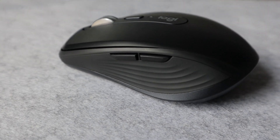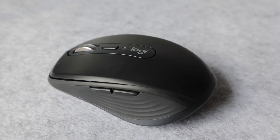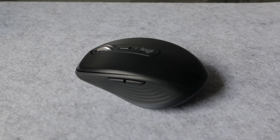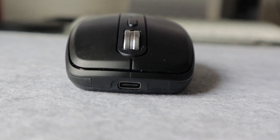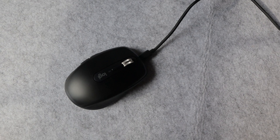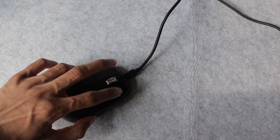Moving on to the mouse — the Logitech MX Anywhere 3. The reason I didn't choose the MX Master is mainly because I'm a student who travels a lot. I wanted something light that fits in my backpack and can track anywhere. It also fits my criteria of being USB-C, so I can keep just one cable to charge both my keyboard and mouse.